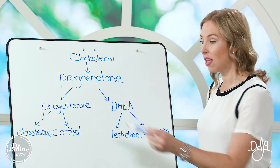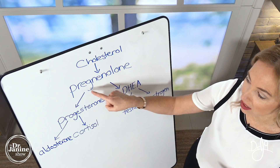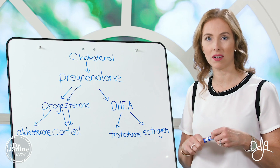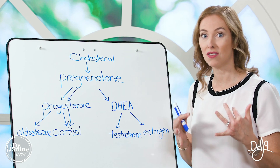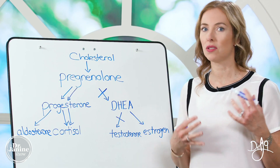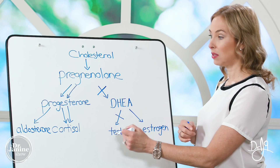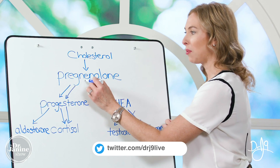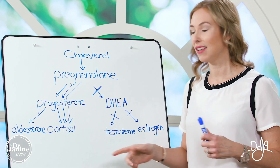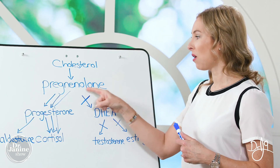On the other side of the equation, pregnenolone is being converted into progesterone, which then makes cortisol and aldosterone — this is our normal hormone production flux. But with stress and leptin resistance, pregnenolone preferentially goes toward making cortisol. That means our body is no longer able to make DHEA, resulting in low testosterone levels. This is the pregnenolone steal — all that pregnenolone is being stolen for stress hormone production. The body will always preferentially choose cortisol; historically it's a survival mechanism.